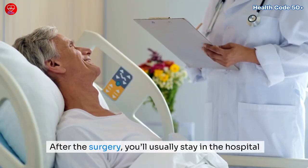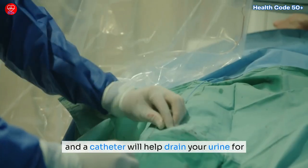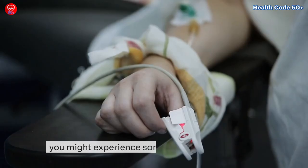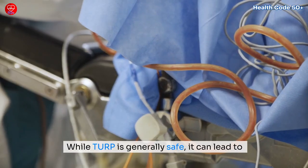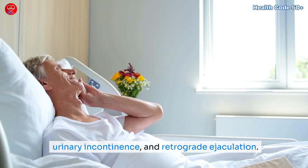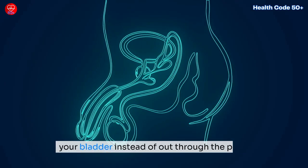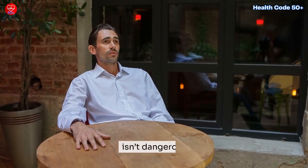After the surgery, you'll usually stay in the hospital for one to three days, and a catheter will help drain your urine for a few days. Recovery takes a few weeks, during which you might experience some discomfort and blood in your urine. While TURP is generally safe, it can lead to complications like bleeding, urinary incontinence, and retrograde ejaculation — where semen goes into your bladder instead of out through the penis. This can be frustrating for some men but isn't dangerous.